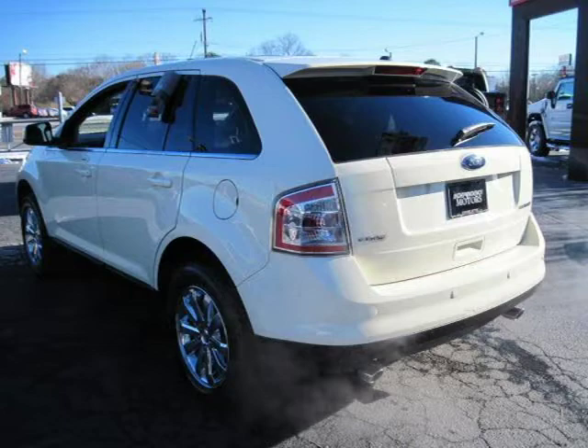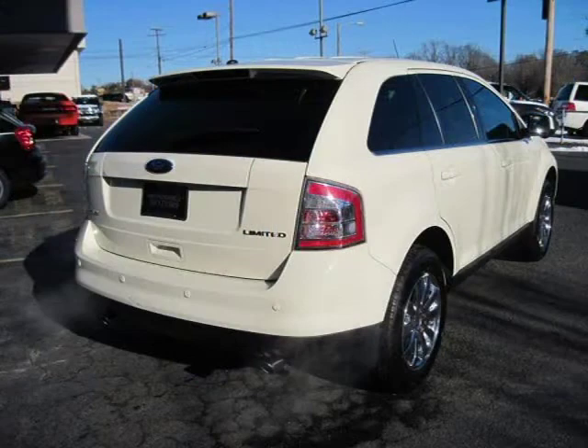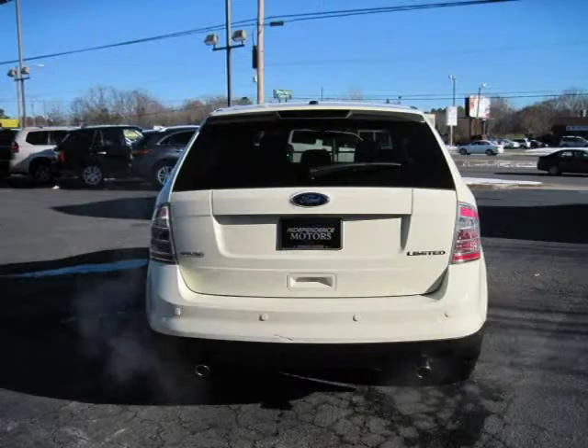This 2008 Ford Edge 4-door car is located in Charlotte, NC and had 42,972 miles on it. This 4-door car has a beautiful Creme Brulee exterior paint color which is complemented by a charcoal black interior color.